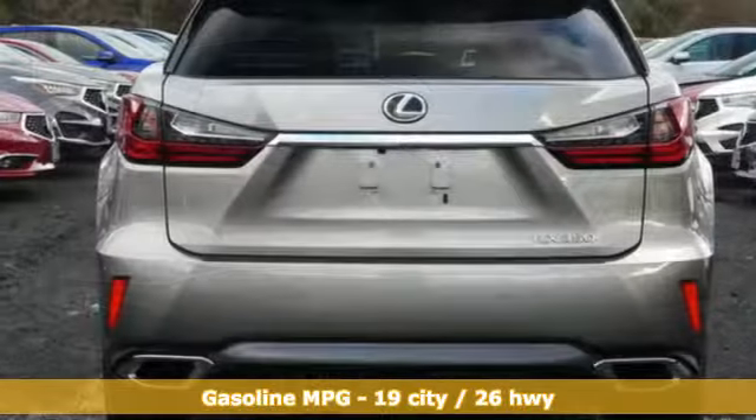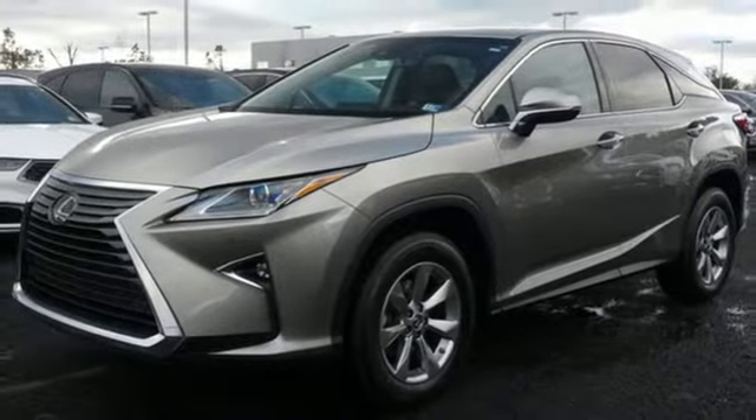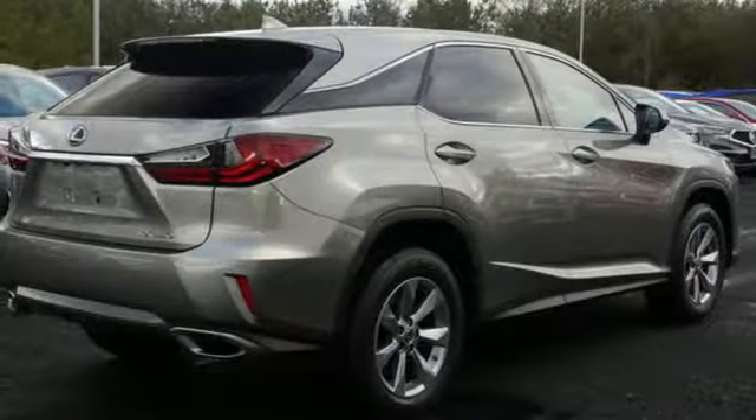Automatic transmission, gas pressurized shocks, integrated navigation system with voice activation, power heated mirrors, dual zone climate control, autonomous cruise control.